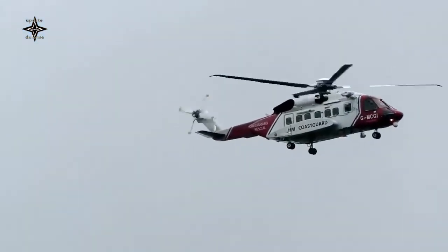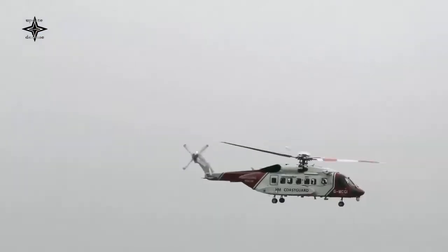Thirteen nations have selected the S-92 helicopter for their critical head of state missions.